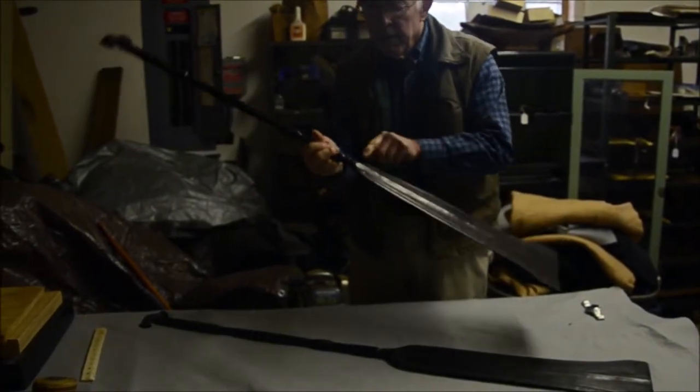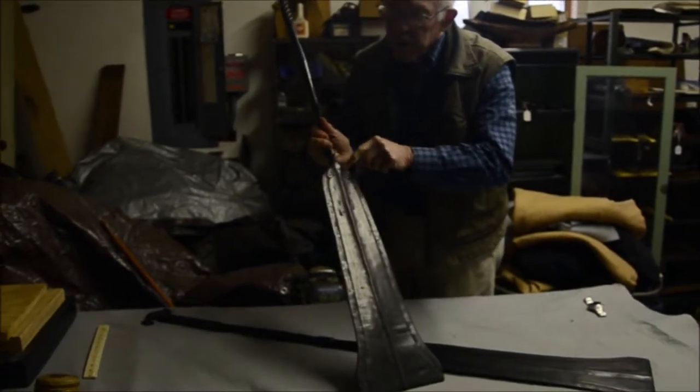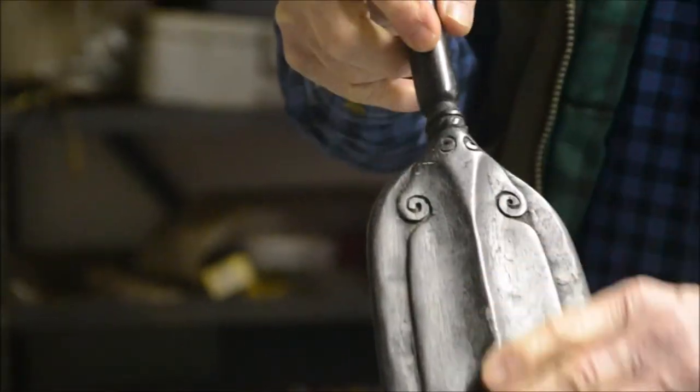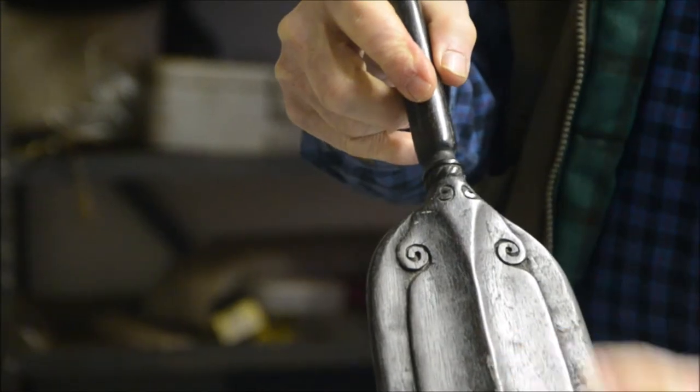Along the blade there are some curly cues that are carved into it. The edges of the blade are carved more thinly than the center, which has a mid rib going down the side. Both paddles are the same — very symmetrical, carved the same on both sides.